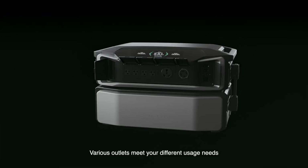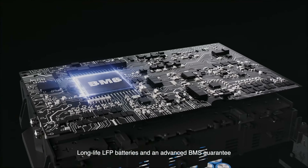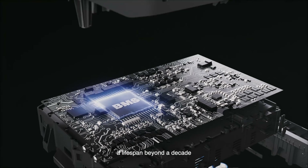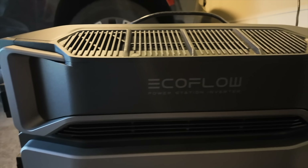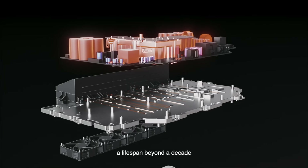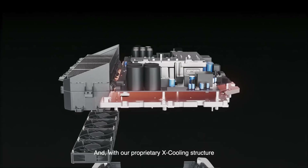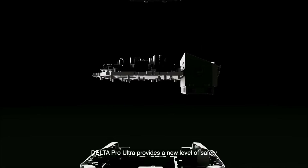The Delta Pro Ultra is built to last. It includes a five-year warranty and you can expect a 10-year lifespan — with the LFP batteries you get up to 3,500 cycles. This unit is also very durable, being able to operate in temperatures from negative four degrees Fahrenheit all the way up to 113 degrees Fahrenheit. It has 290 volt high voltage tolerance and is IP54 dust and splash proof. The exo-cooling structure speeds up heat dissipation, protecting the batteries and allowing them to have a longer lifespan.